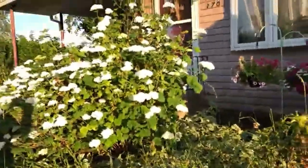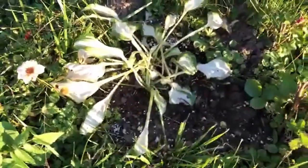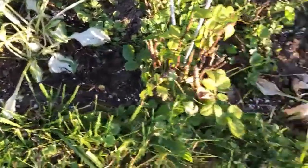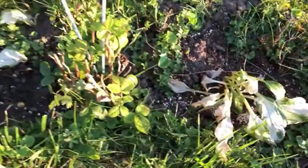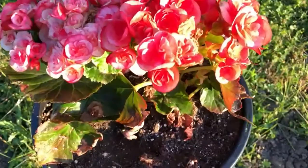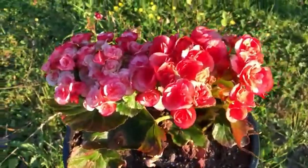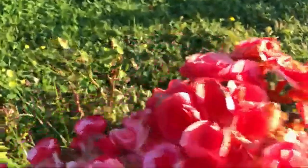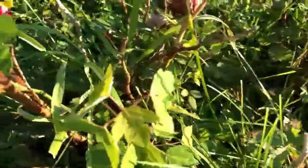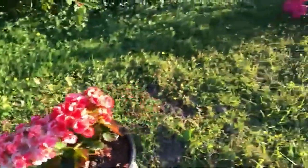These are the hostas that I found growing between a fence in the backyard on my side. And pretty Rieger begonias that a lady gave me for my birthday from church. A little mini rose.